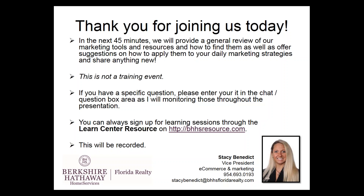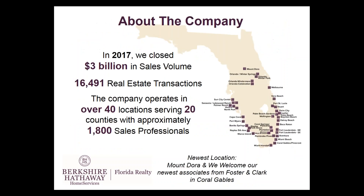This is not a training event. If you have a specific question, feel free to enter it in the chat box or the question area, as I will be monitoring these throughout the presentation. You can always sign up for learning sessions through the Learn Center resource at bhhsresource.com. This session will be recorded and made available by Monday at the latest on our YouTube channel and as a link on the homepage of our intranet.